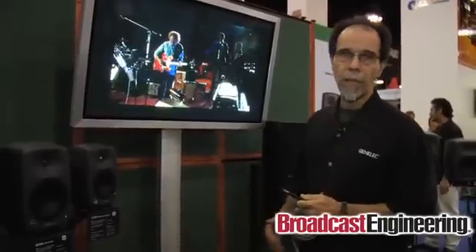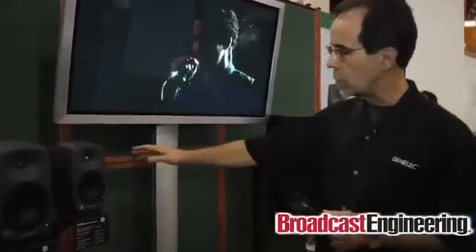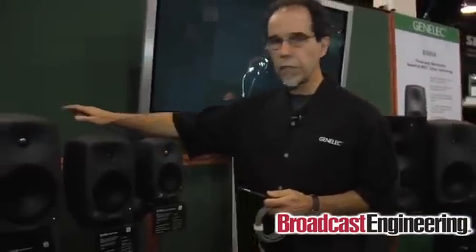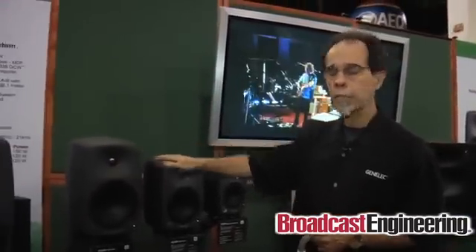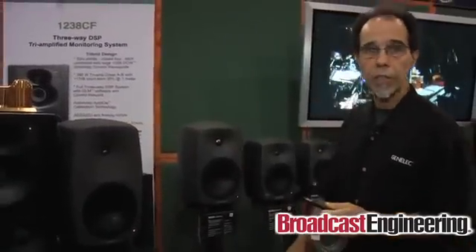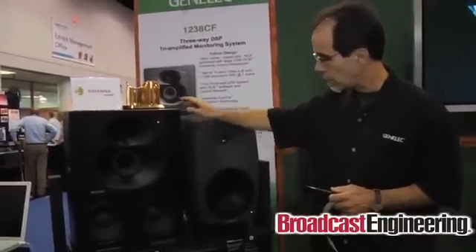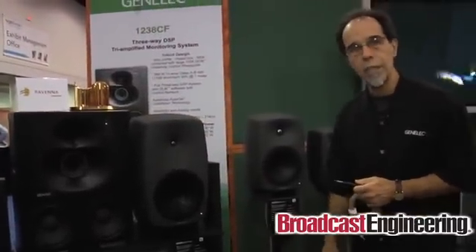From the GLM-SE, the small environment loudspeakers, we go up to the 8240s and the 8250s — these are bi-amp products. Then we have two three-way systems: the 8260, which was released last year at the NAB show, and new for this show this year is the 1238 CF.